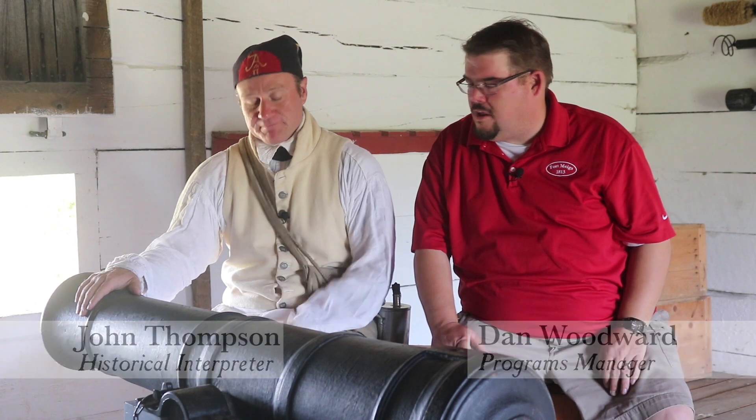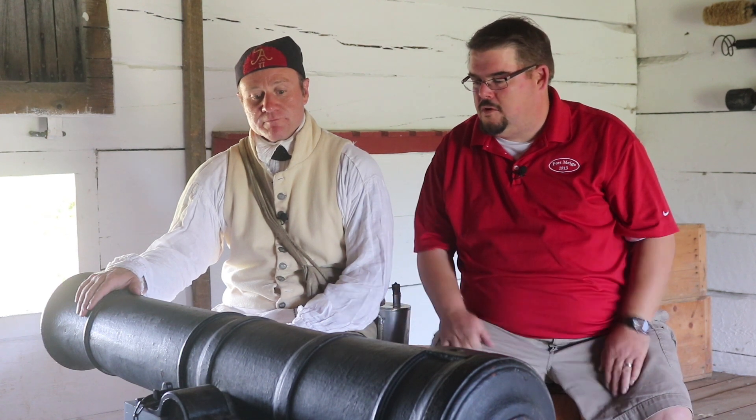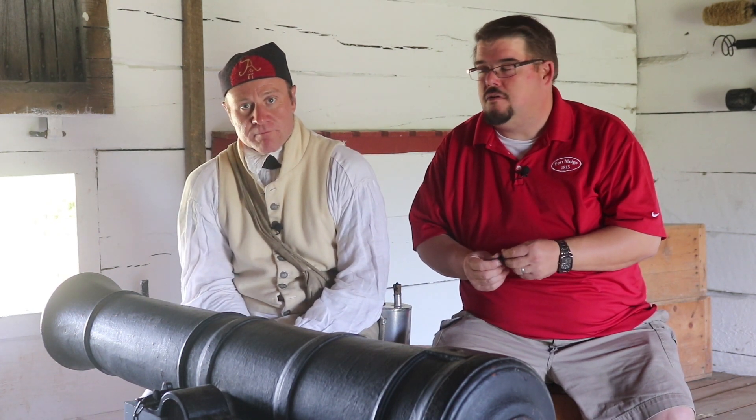Hello and welcome back to Fort Banks Historic Site. I'm Dan, the Programs Manager here at Fort Banks, and with me is John Thompson, our Historic Interpreter. In this blockhouse, blockhouse number two, this exhibit blockhouse is all set up to look the way that they would have looked like back in 1813.